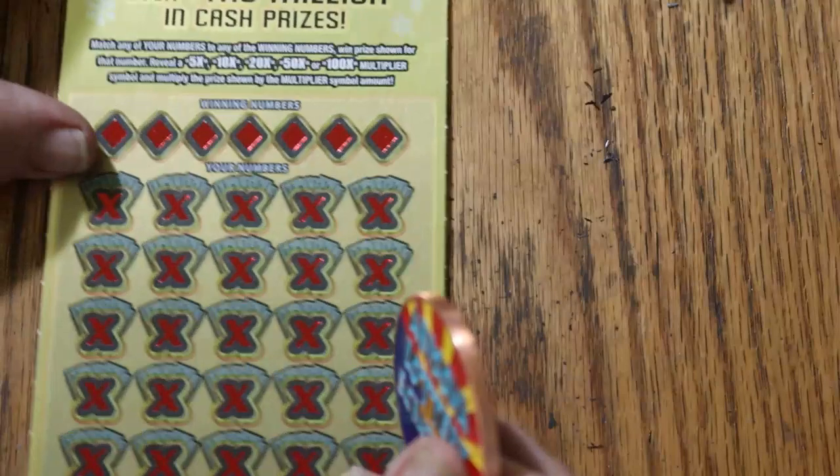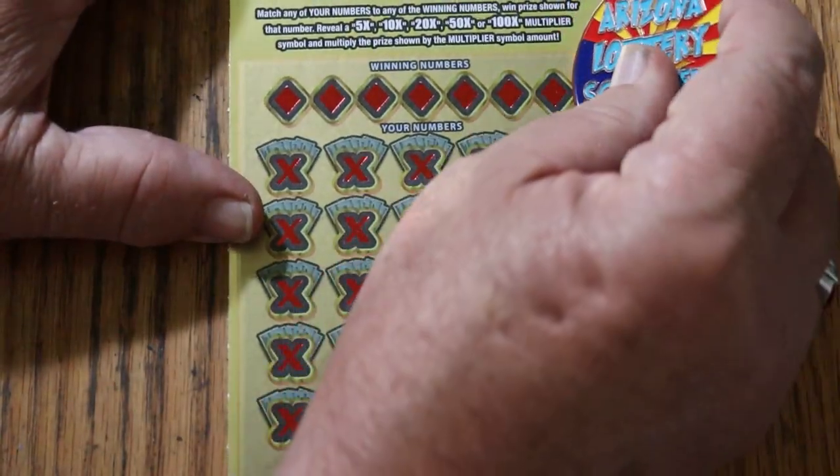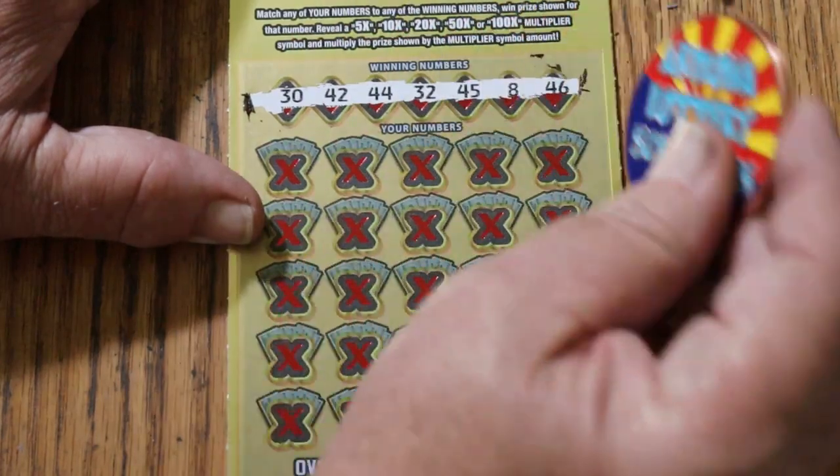Moving on to the next one — the last of the 20s. Numbers are: 30, 42, 44, 32, 45, 8, and 46.